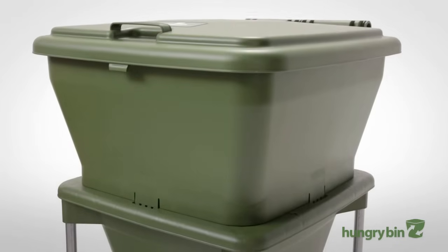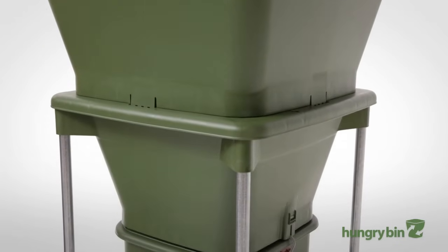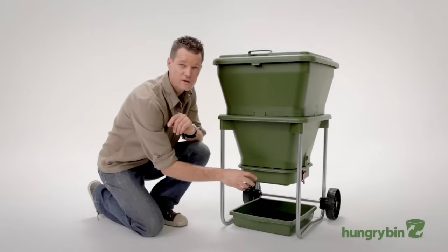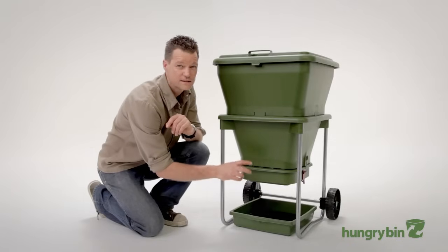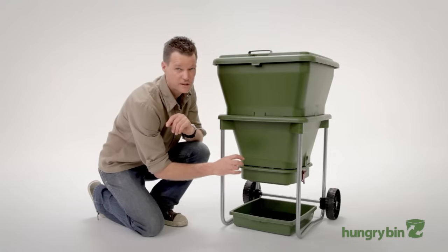The food waste breaks down at the top of the bin. It takes about three to four months to make it from the top of the bin to the bottom. By the time the castings make it to the bottom of the system they're completed and ready to use for your garden. You get about a litre of juice drain out through the Hungrybin a week. This liquid is the best fertiliser there is — it contains all the water soluble nutrients that your plant needs.